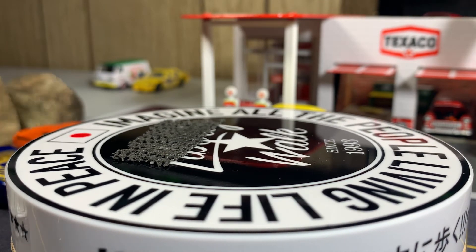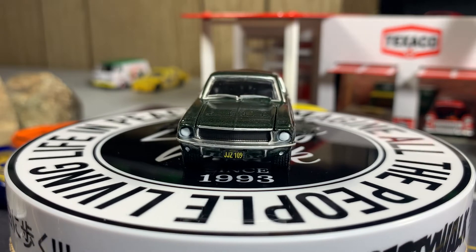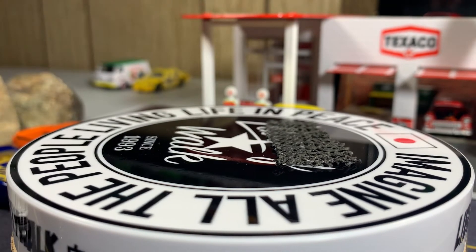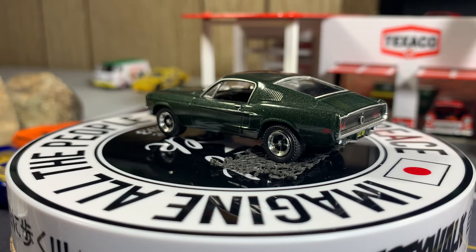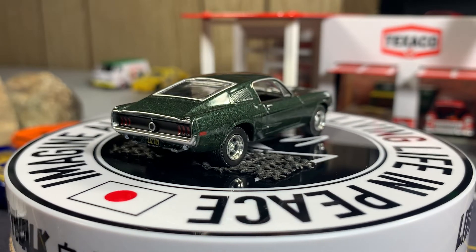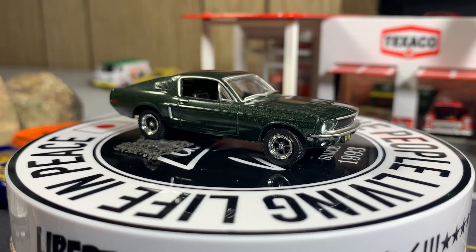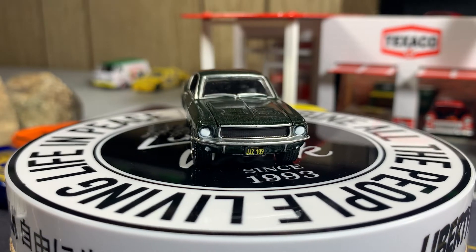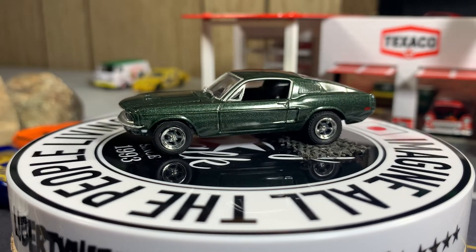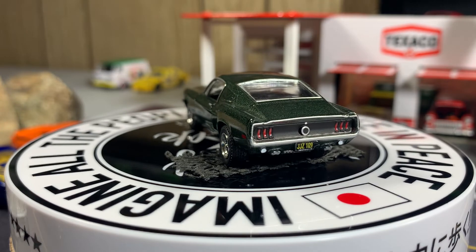68 Ford Mustang GT — it's the Bullitt car. Steve McQueen, the movie Bullitt. Great looking casting; I love this Mustang. Let me see if the hood opens — yeah, not much though. I don't want to try and force it open any further, but this is a great looking casting. I love this car — great movie too. This one is very nice, very well made.